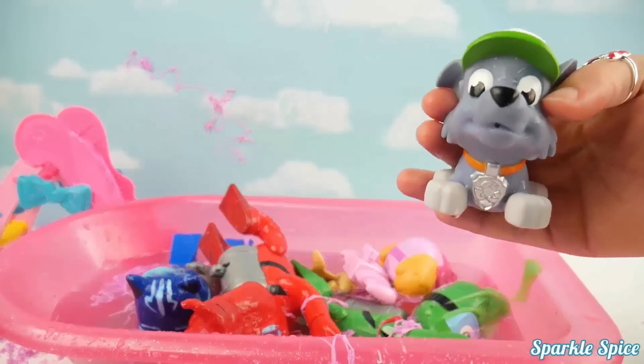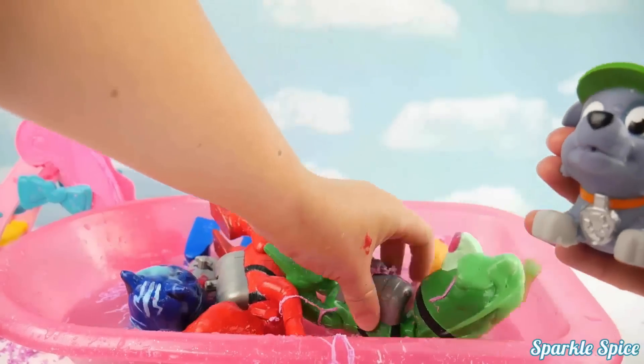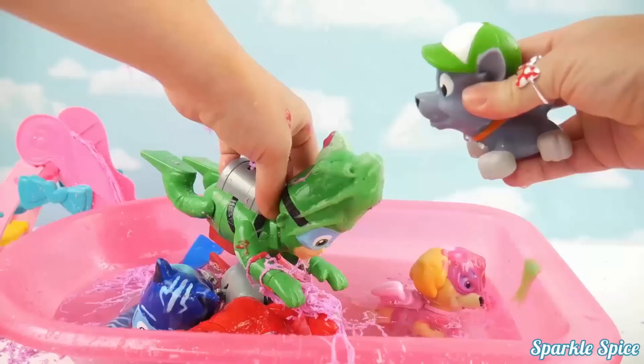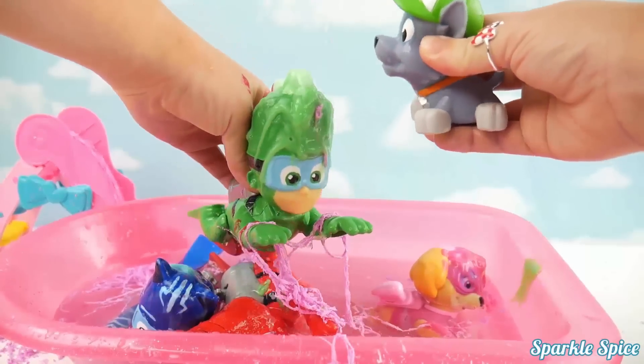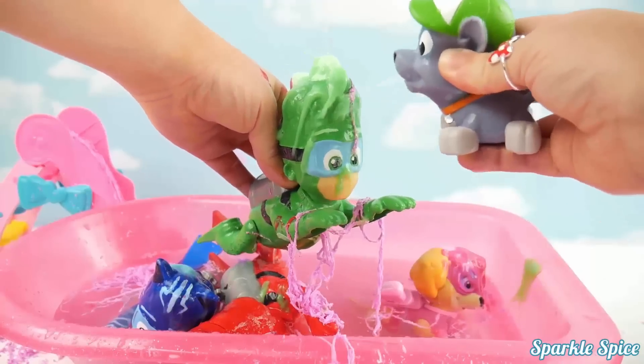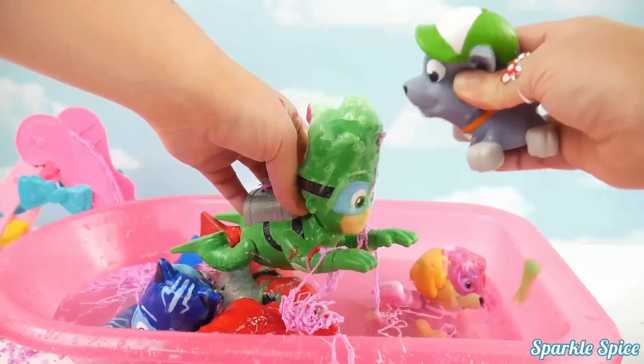I'm here to clean up Gekko. Alright Rocky, I'll get Gekko for you. Here he is, help him get cleaned off. You gotta get those spikes for him, he needs those cleaned up. And clear off his mask. So helpful. Thanks Rocky, you're a great squirter.